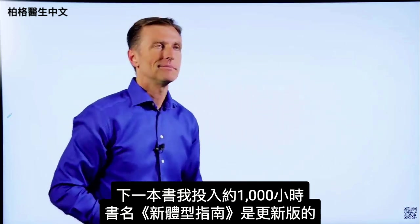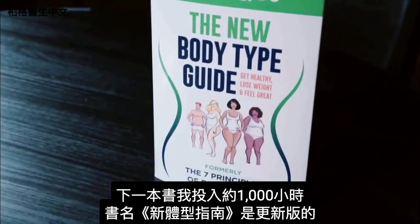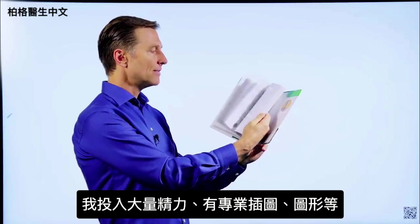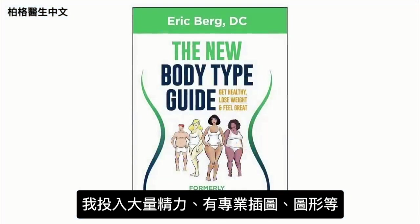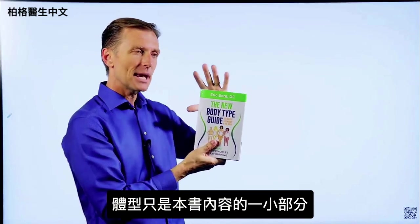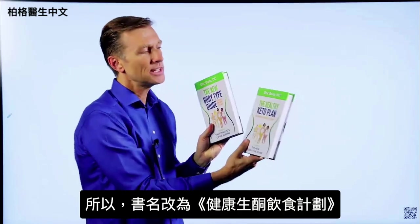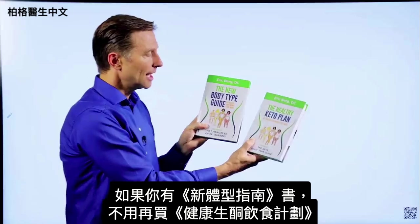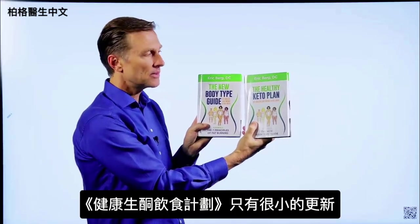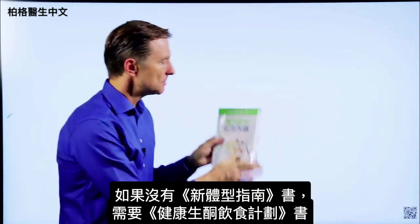The next book I put about a thousand hours into is called The New Body Type Guide — major updates on body types, with professional images and graphics. The problem with this book is it doesn't really describe what it's truly about, because body types are only a small portion of what's in it. That's why I changed the name to The Healthy Keto Plan.